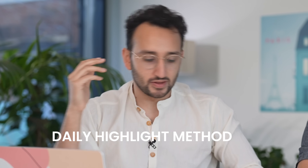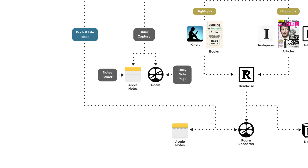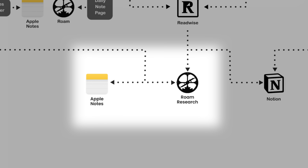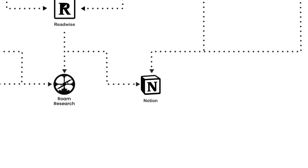If I have a random thought in the shower about the daily highlight method for productivity or whatever, I'm thinking: is this relevant for a book thing or a YouTube video thing? If it's relevant for a book thing, I'll chuck it into Apple Notes or Roam. If it's relevant for a YouTube thing, I'll put it straight into Notion. Sometimes it's both and it gets a bit messy, but I don't think about it too hard. There's no speed limit — you can go as fast as you want.